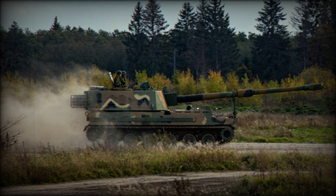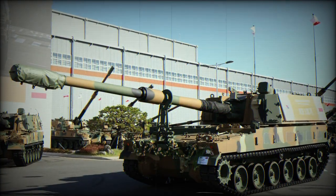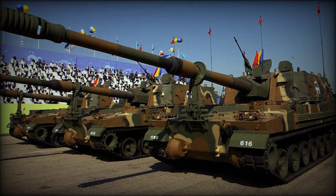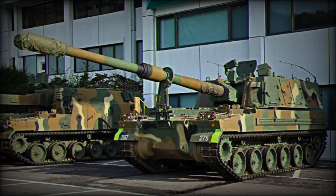Egypt has also fielded the American M109. The Australian Army is reportedly considering the South Korean K-9 in an effort to modernize its current stable of artillery systems. In July 2016, the Finnish Army selected the K-9 Thunder as its new self-propelled gun platform.